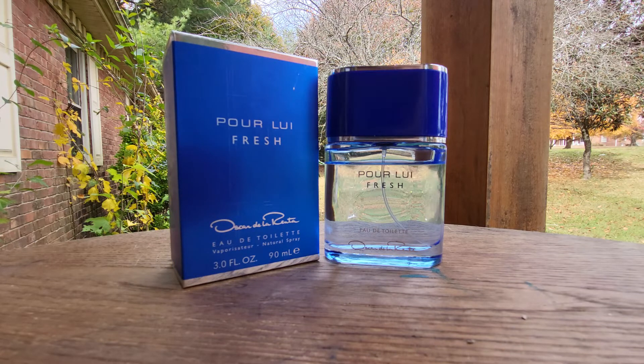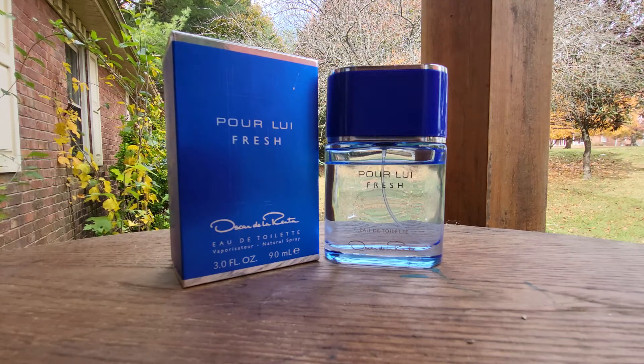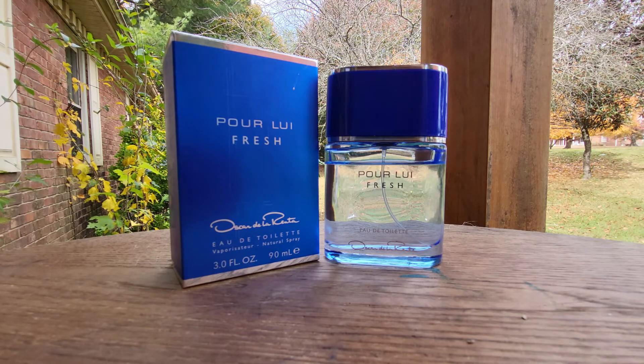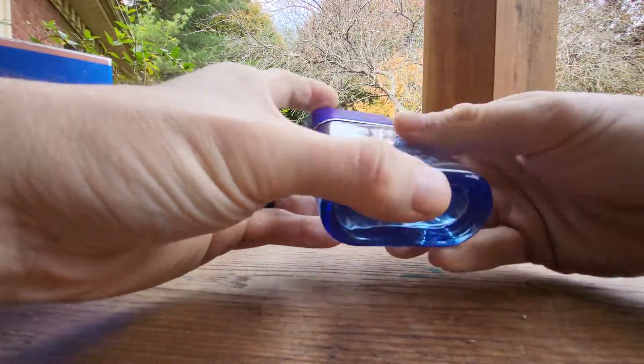I've got it on my arm now — it's a very lovely smell, at least to me. You might need to reapply it after maybe four hours at max. It's kind of small so you can keep it in your pocket if you need to.